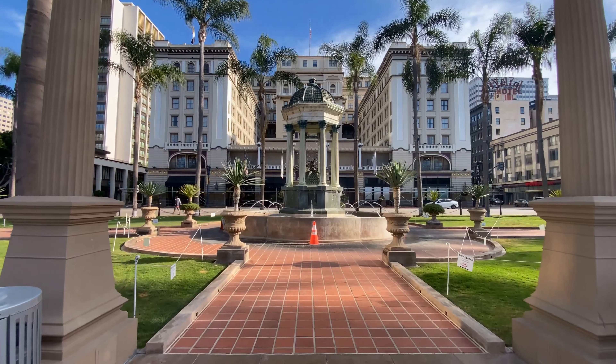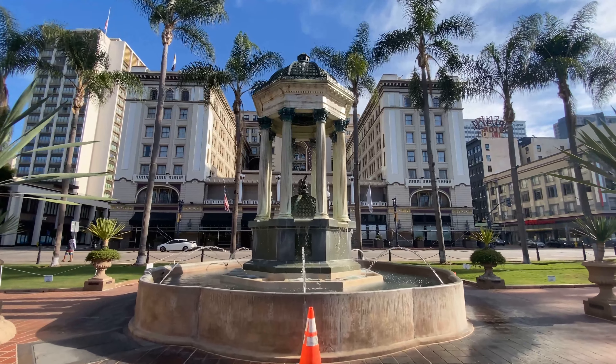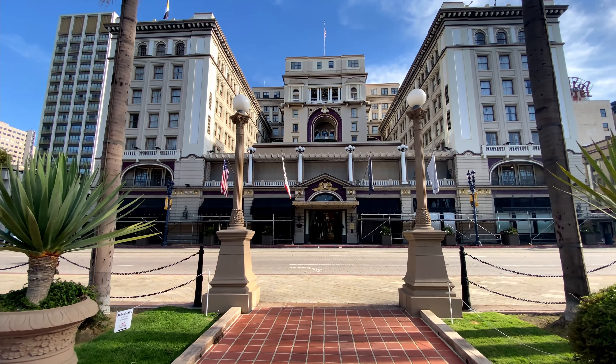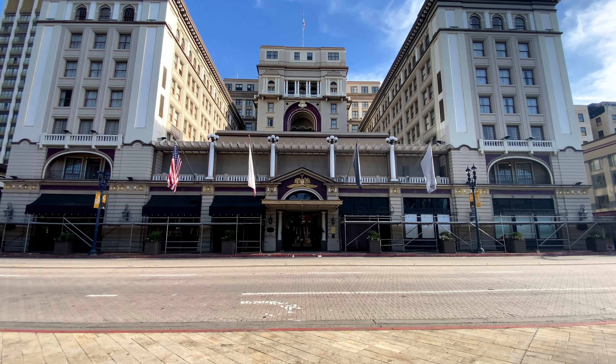Fannie Chaffee Grant purchased the Horton House in 1895. Her husband Grant Jr. oversaw the building of the Grant Hotel, which opened in 1910 and was named after his father, President Ulysses S. Grant. The Grant Hotel changed ownership multiple times and underwent a few major renovations over the decades.